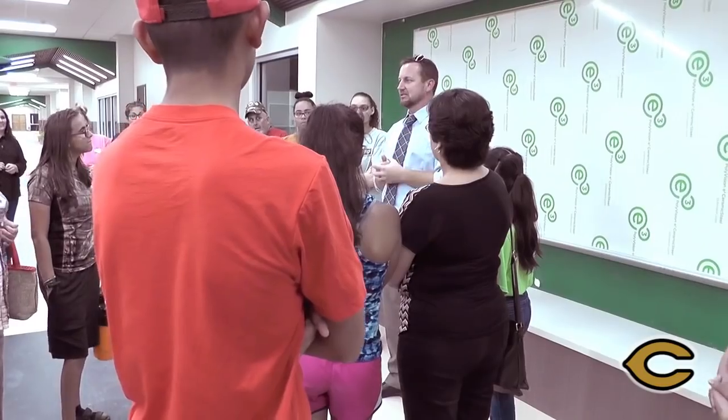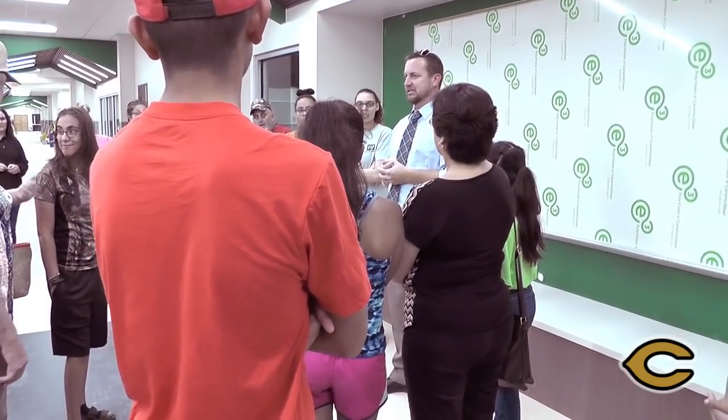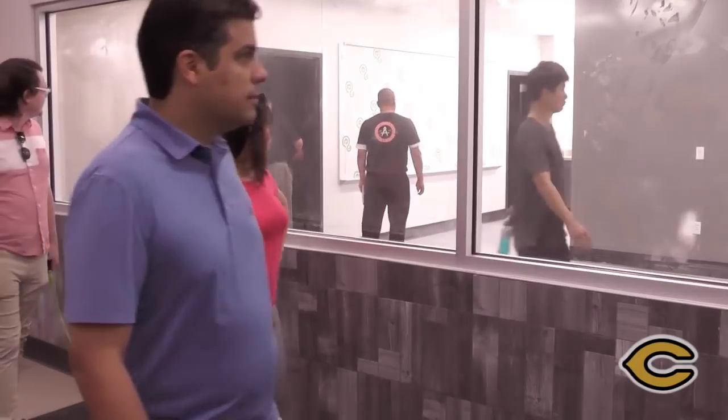This edition of CISD Matters really focuses on open house here at the high school. We're going to use that as our construction update to you, so please stay tuned. I hope you enjoy this edition of CISD Matters.